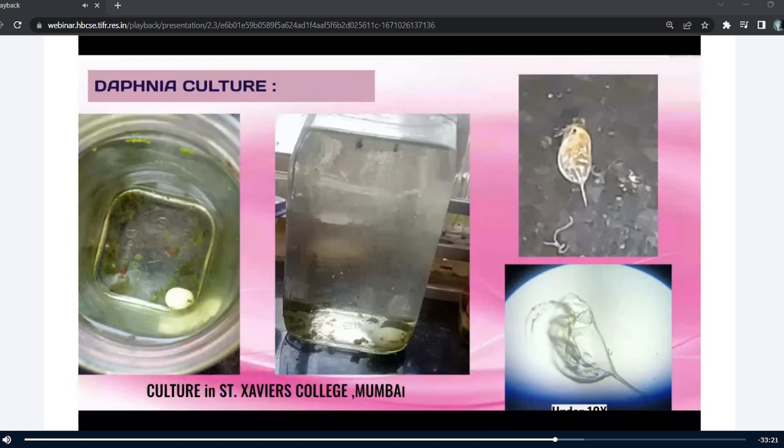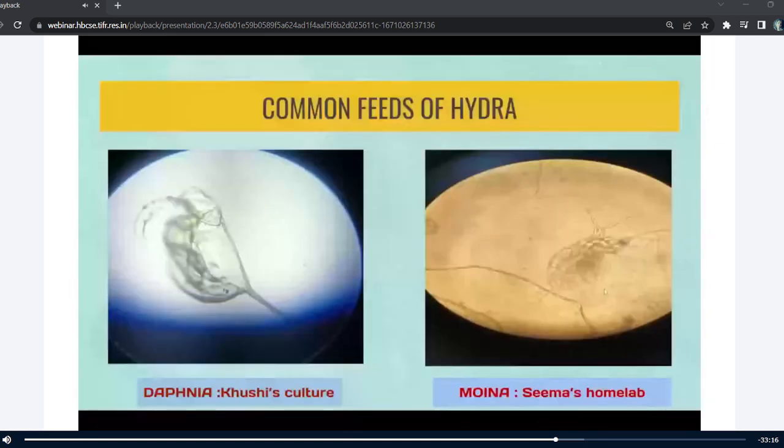Going back to the previous slide — in moina, apart from the two antennas that both organisms have, you can see a different structure called an antinual, which is present in moina but not in daphnia.